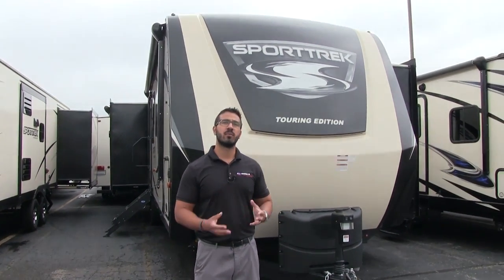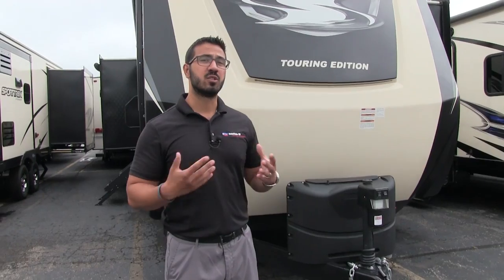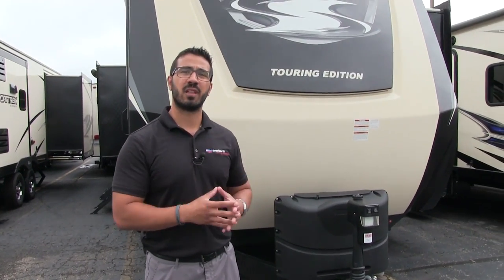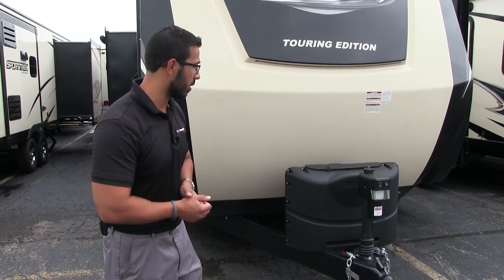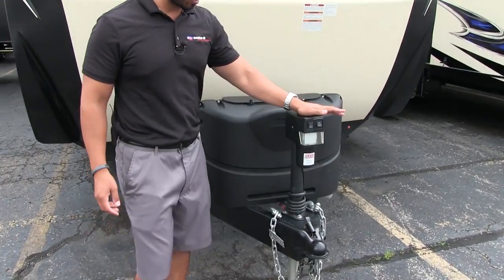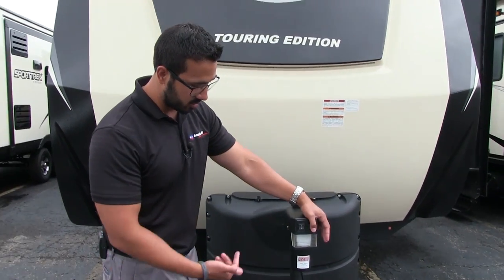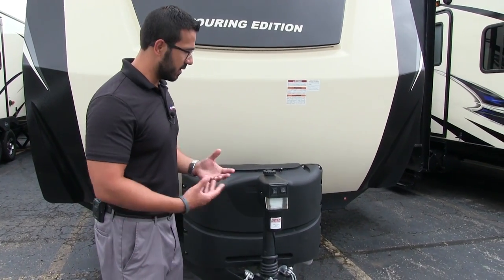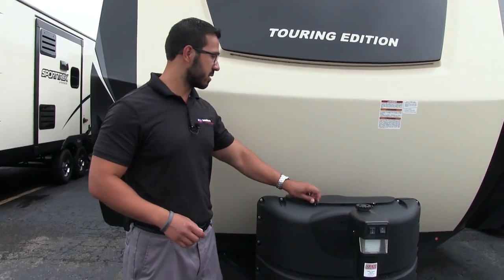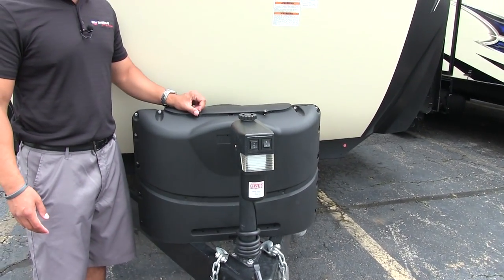Now that we've seen the beautiful interior, let's take a look at some of the outside features on the Sporttrek 336 VRK. This unit is the Touring Edition — Sporttrek has two lines: the standard, which is a really nice trailer, and the Touring Edition, which takes it up one step further. Starting right up front with the power tongue jack — this makes it nice and easy to connect and disconnect from your tow vehicle. You just touch a button to raise and lower the tongue. There's also a LED light on there for nighttime. Right behind that are your two 20-pound propane tanks with a cover, easy to access by undoing the thumb screws.